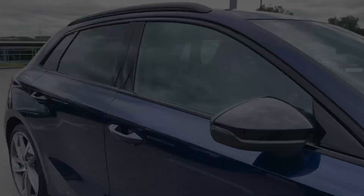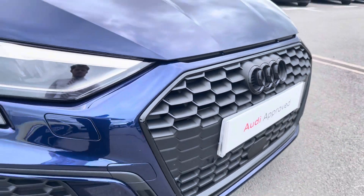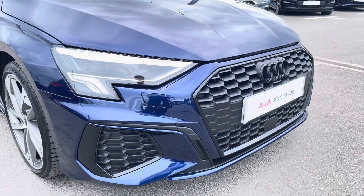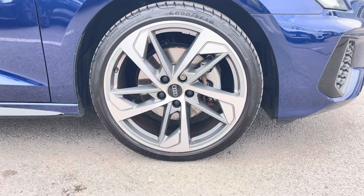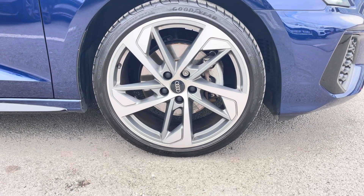The front of the car sports these stylish LED headlights for maximum visibility whilst out on the road, alongside these gorgeous 19-inch 5-arm trapezoid design alloy wheels, really giving this car the road presence that it deserves.